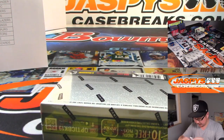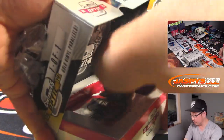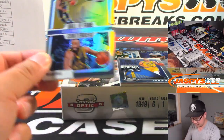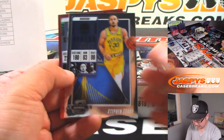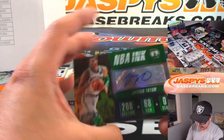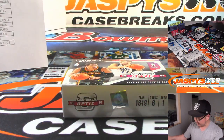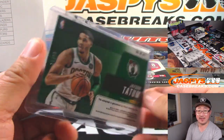Two autographs to go. Steph Curry, Rudy Gay, Giannis Antetokounmpo reveals an NBA Inc. Jason Tatum for the Celtics — Stephen Olsen, there you go. Nice low number too, 5 out of 10. Just five off that jersey number.